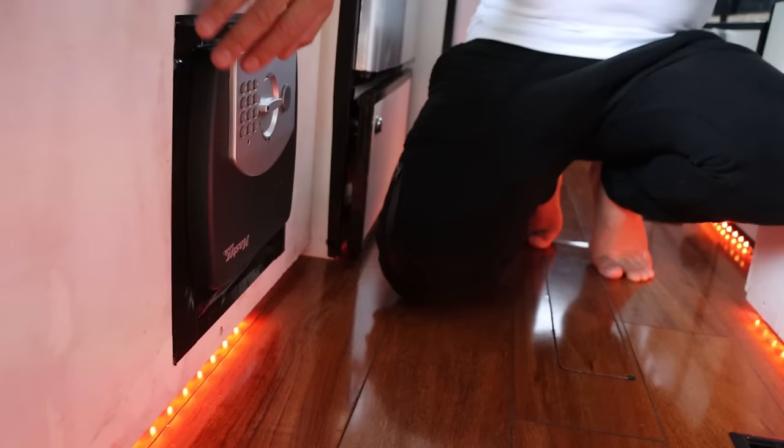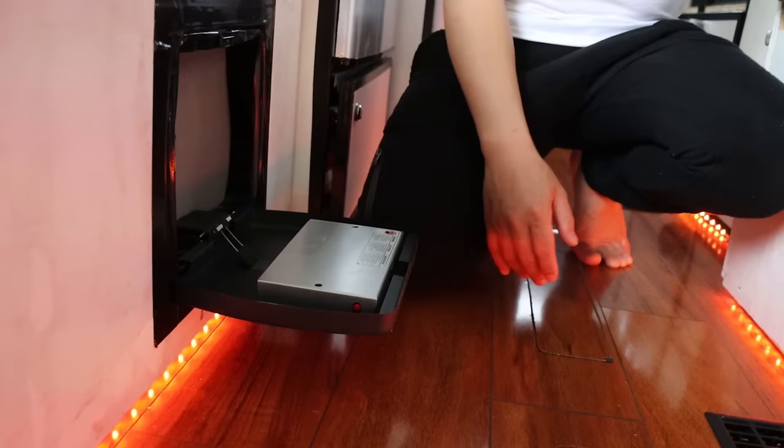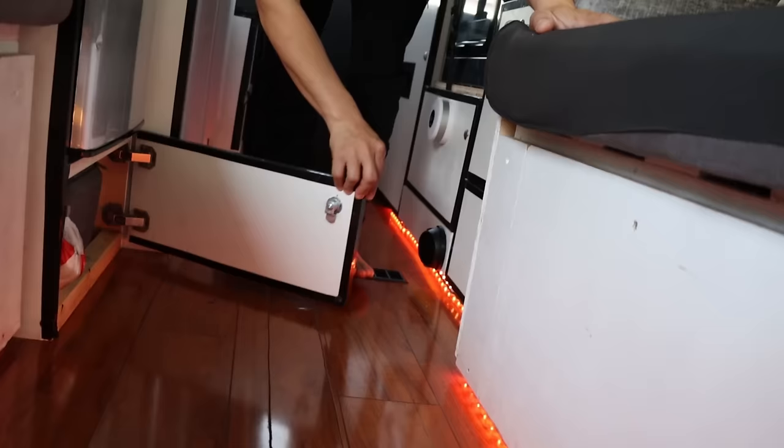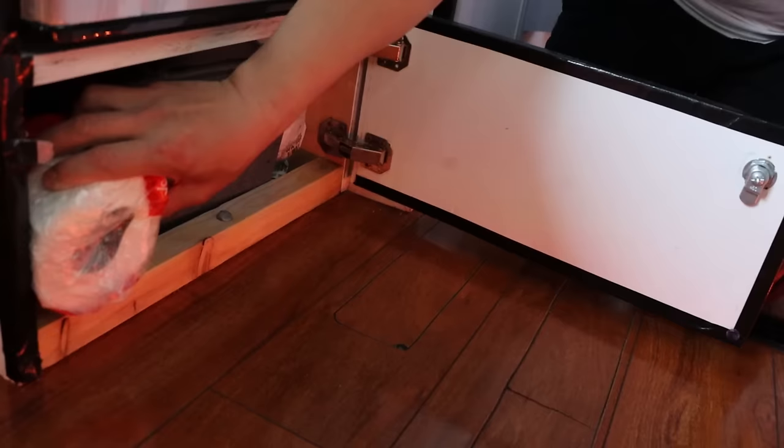Down here is the safe — it's digital. You can lock in your wallet, your keys, or anything valuable you want to hide. There's also another locked cabinet over here where we keep our most valuable items — we have our DJI drones in here. We're also keeping our toilet paper locked up in here right now since it's precious.